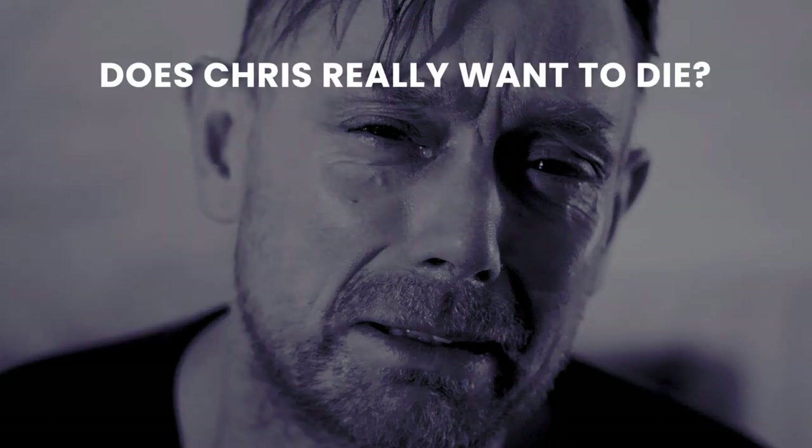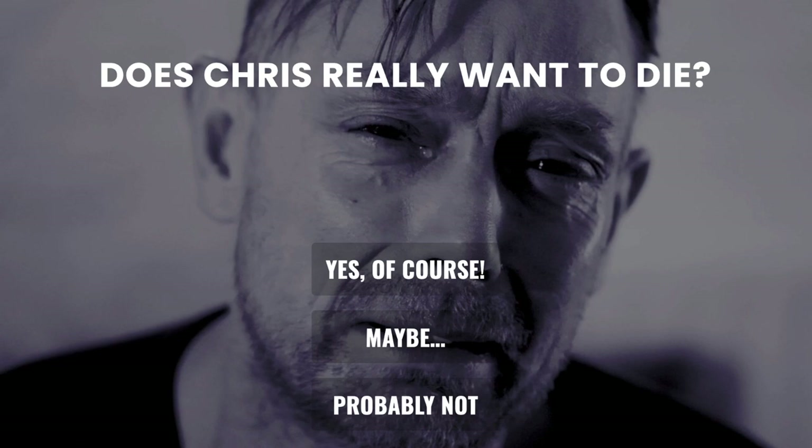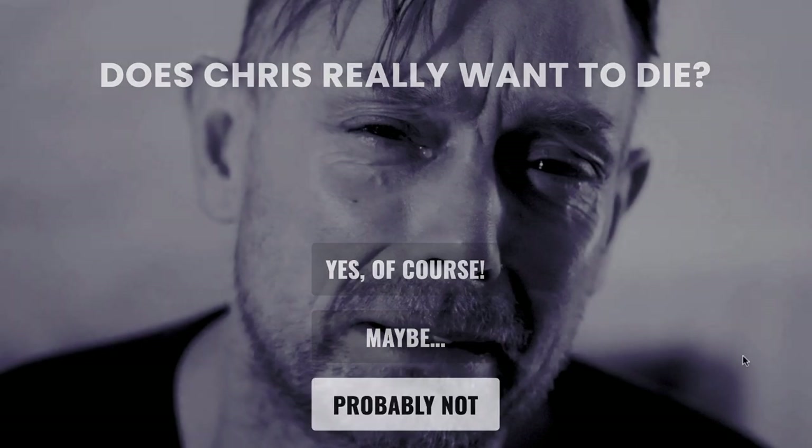Does he really want to die? Many suicidal people don't really want to die — they just feel trapped and want the pain to stop, and they can't see any other way out. That interactive film is very powerful. It's a very emotional experience. Can you tell us about how that film came about?